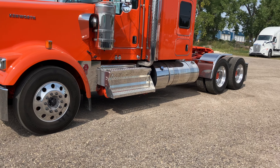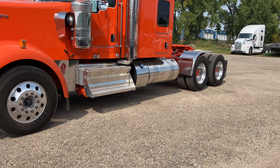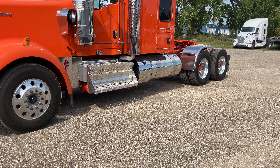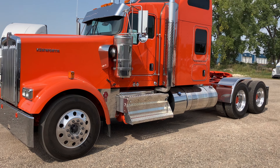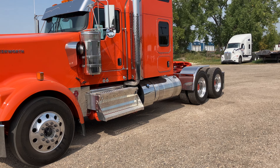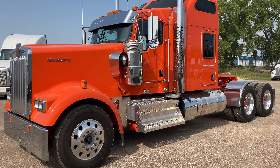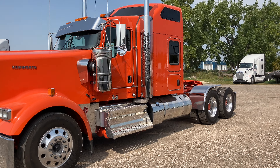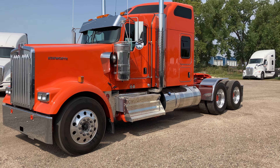24.5 tires on Alcoa DuraBright rims, so nice and shiny. Fifth wheel is a Holland FW35. DEF tank is the big 30-gallon — they're not running out there. Comes with Sears Atlas Series 80 seats. You'll see those in a second when we get inside. Factory installed fridge and factory installed D2 S-bar bunk heater to keep you warm in the winter.